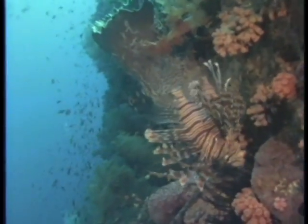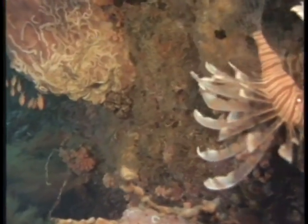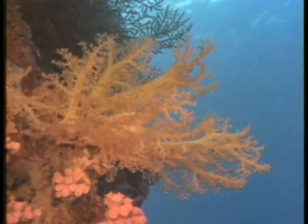Here the plant and animal diversity is immense. A reef may contain as many as 100 species of coral, countless other invertebrates, and several hundred species of fish.